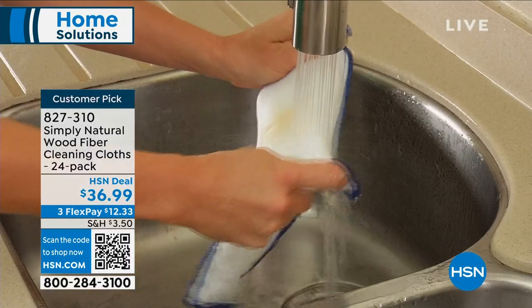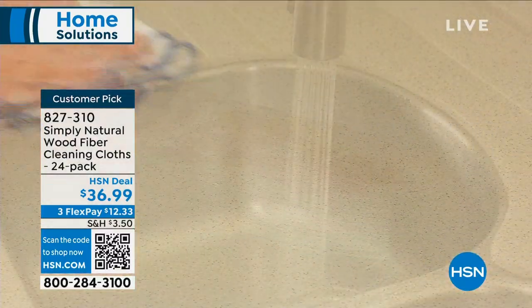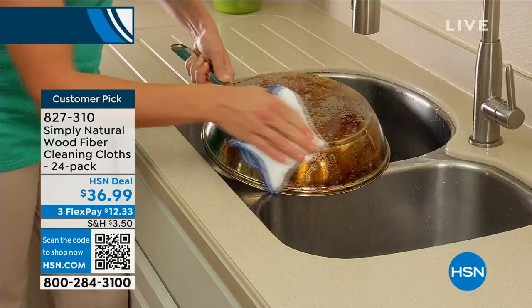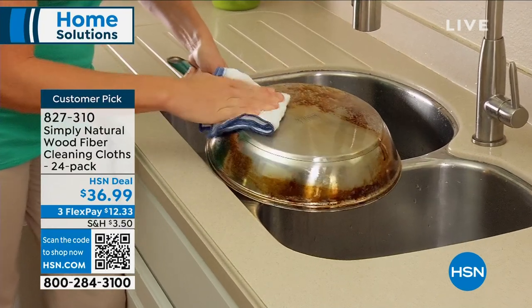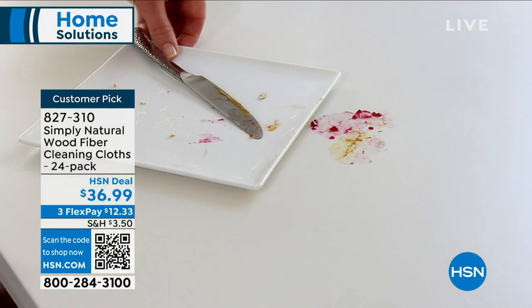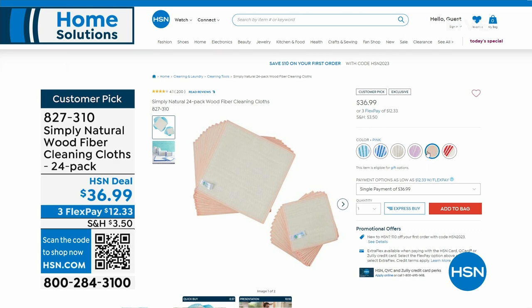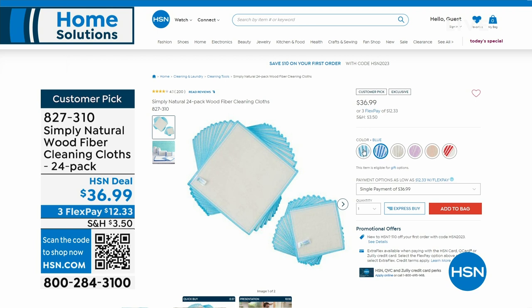You thought that was cool — wait till the little portable steamer we have coming up. Those cleaning cloths from Simply Natural — 827-310 — instead of using single-use paper towels, these are reusable. You can use them on stainless steel cookware. They're also a customer pick. Item number 827-310.